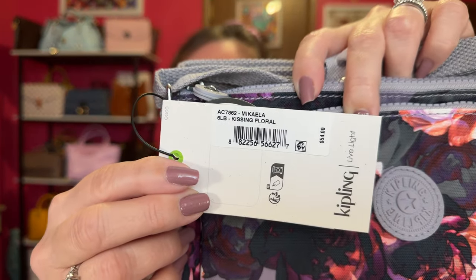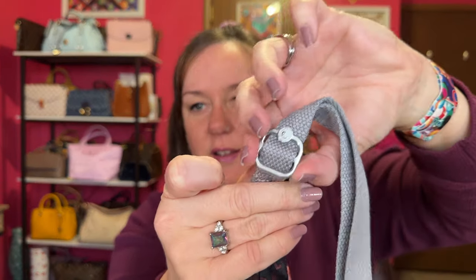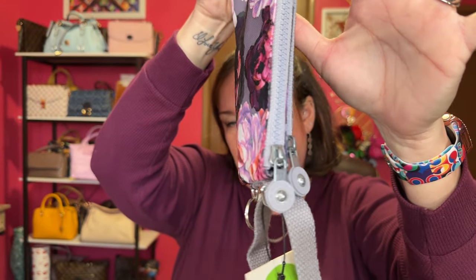It's called the Mikayla Kissing Floral. It has a fabric nylon strap, and I like these adjustable ones — you just loosen it really easily to make it a crossbody or a shoulder bag. This is more for a casual event, going to a park, or a festival. This would be what I'd carry. It's lightweight. The zippers on a Kipling — completely amazing zippers.